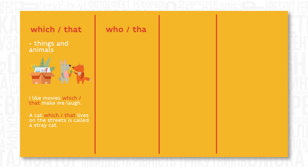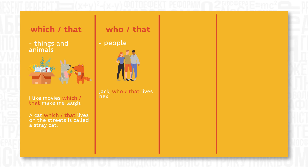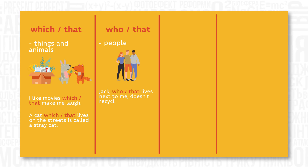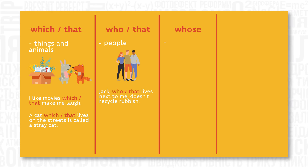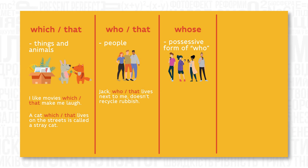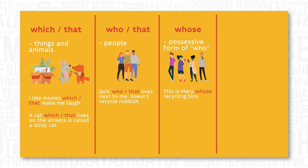Who or that is used to talk about people. For example: 'Jack, who lives next to me, doesn't recycle rubbish.' Whose is a possessive form of who. For example: 'This is Mary, whose recycling bins are green.'